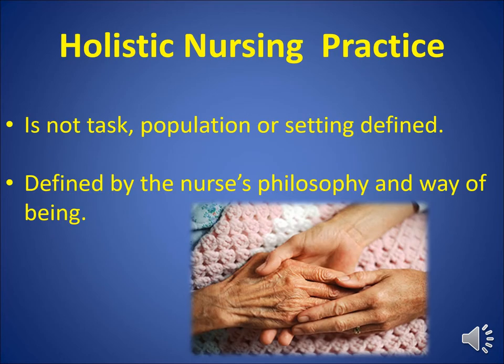Holistic Nursing Practice is not the tasks we do, nor does the population or setting define us — it's a way of being; it's the essence of who we are. Holistic Nursing is defined by the nurse's philosophy and way of being. If you believe that people are greater than the sum of their parts, that we are in a mutually exclusive relationship with our clients, that it is sacred space, that we need to set intention and have presence, and that active listening and communication skills are essential to relationship-based care — if this is your philosophy, regardless of who you work with or where you work, you are practicing Holistic Nursing.